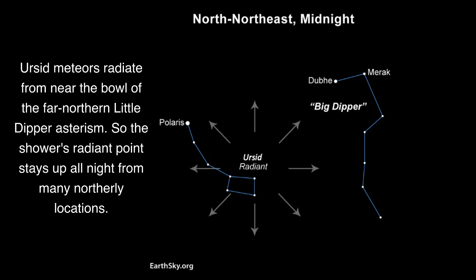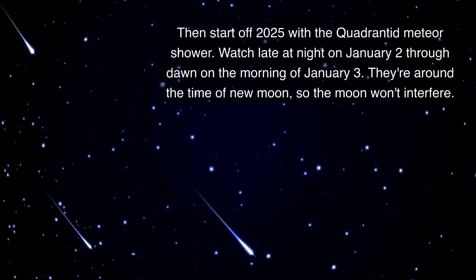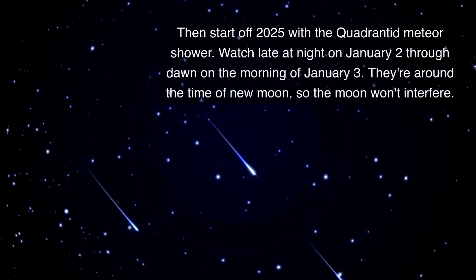Ursid meteors radiate from near the bowl of the far northern Little Dipper, so the shower's radiant point stays up all night from many northerly locations.